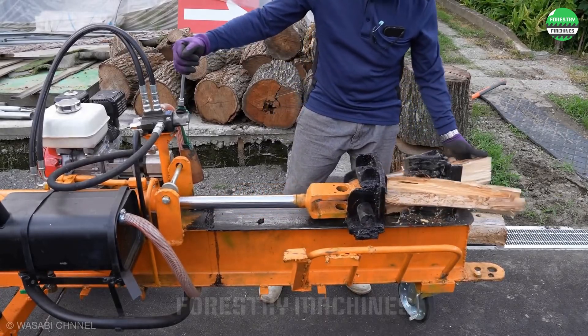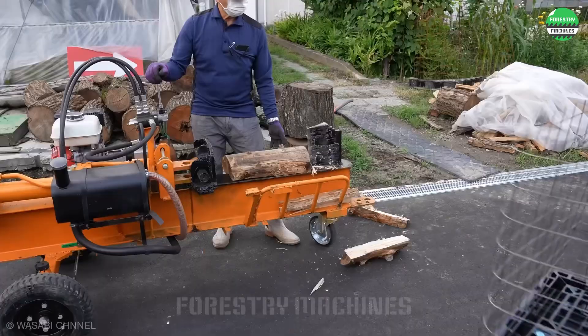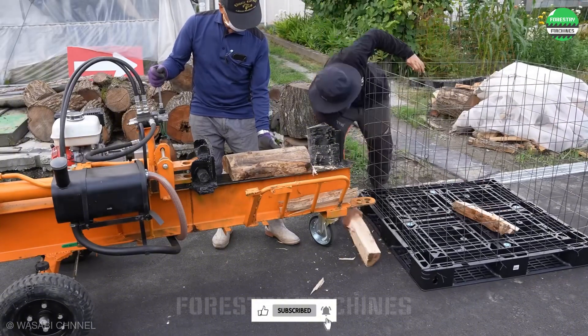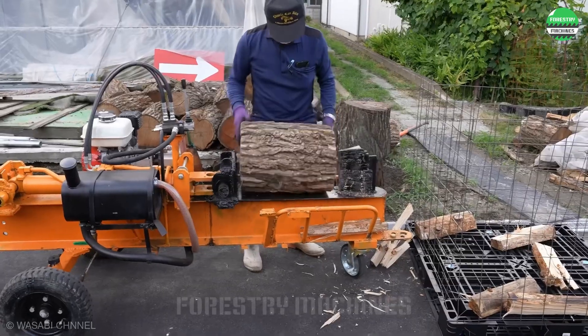Check out this homemade wood splitter. Small and portable, but still powerful thanks to its hydraulic system. Now seniors can split wood without worrying about their physical strength anymore, which is a brilliant invention indeed.